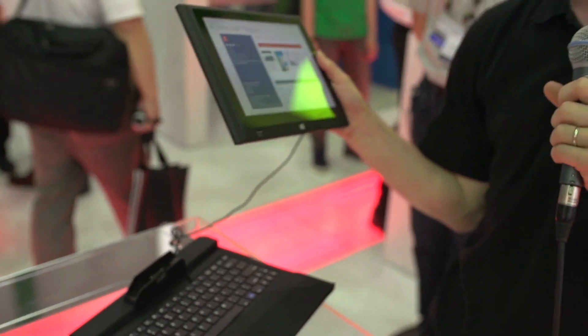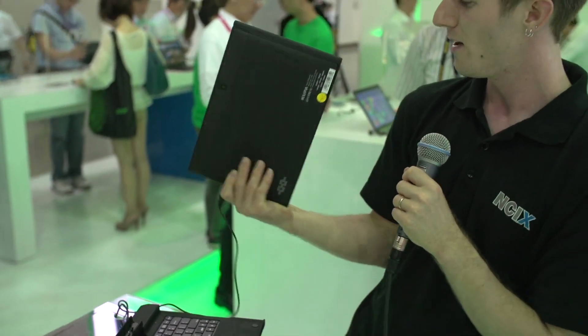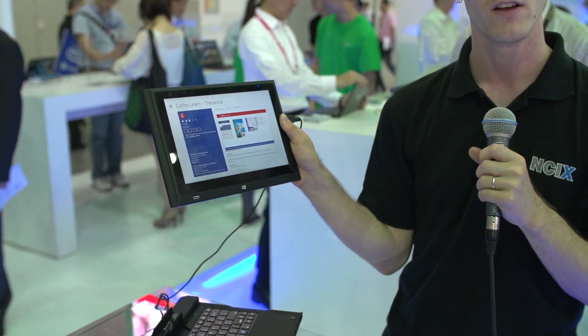There are more business features here. When's the last time you saw a tablet with a fingerprint scanner? Can you do that on your iPad? I don't think so — I don't think they have an app for that.